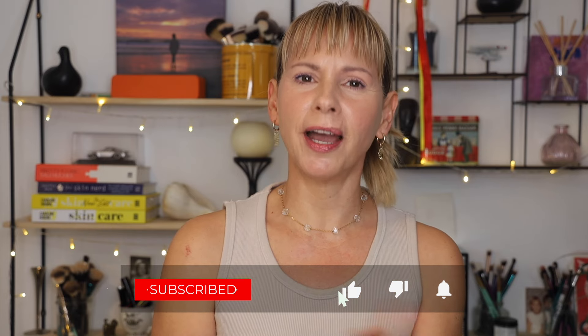Hi guys, welcome back. If you're new to my channel and you enjoy what you're watching, I hope you'll subscribe to my channel and also hit the like button.